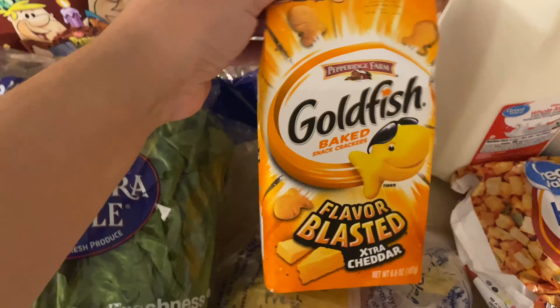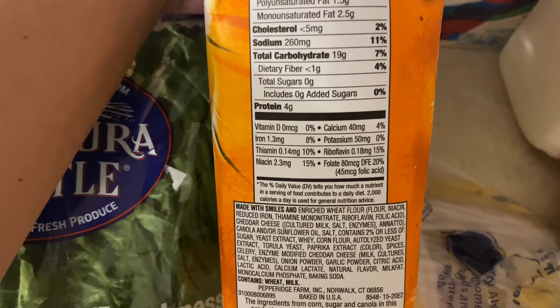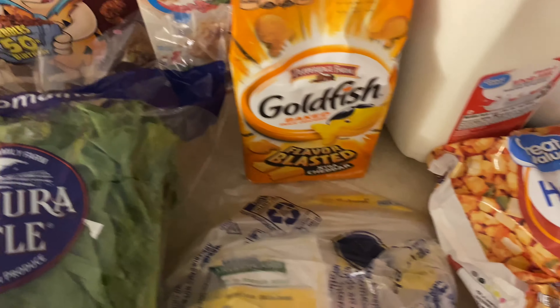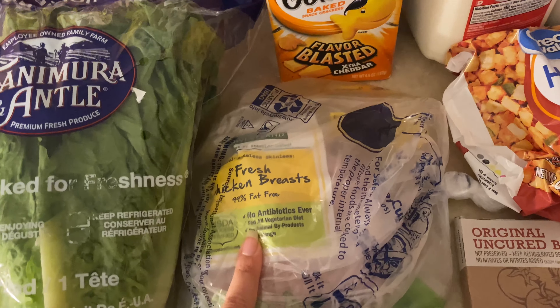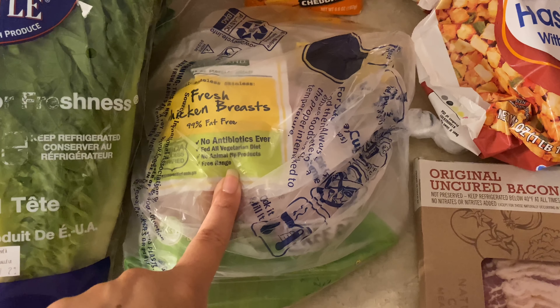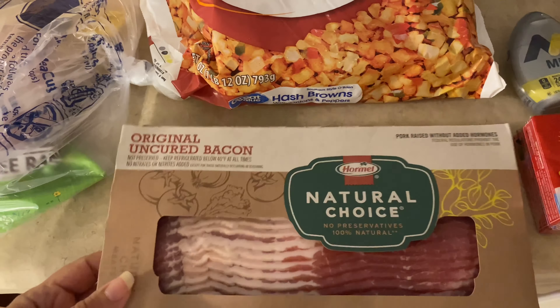I also picked up Manny some of these Goldfish — he loves Goldfish, that's like his new favorite snack. I know it's just junky crackers with a little bit of vitamins, but he's a kid and I try to feed him as healthy as I can. Next up, I got some chicken breast — they finally had chicken breast. I don't know about you guys, but chicken has been hard to find around here lately. Evidently there's some kind of chicken shortage.